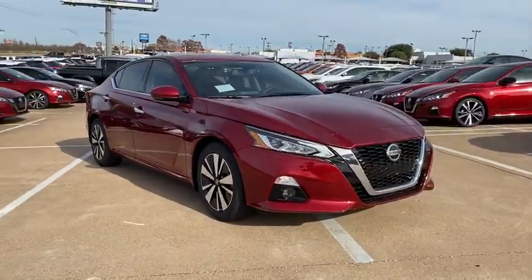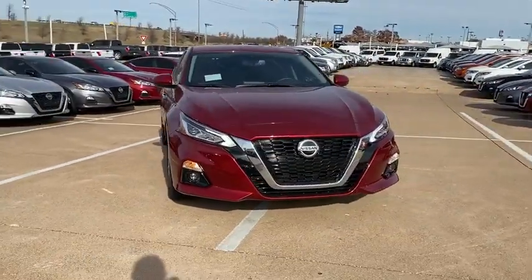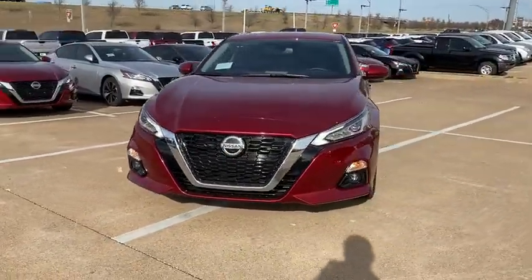dual airbags, power steering, four-wheel disc brakes, compass, heated steering wheel, heated front seats,